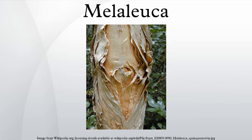Melaleuca range in size from small shrubs like Melaleuca aspalfoides and Melaleuca quinquenervia, which rarely grow to more than one metre high, to trees like Melaleuca cajuputi and Melaleuca quinquenervia, which can reach 35 metres.